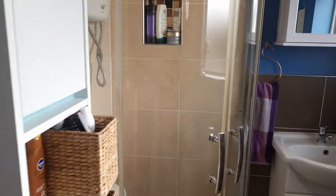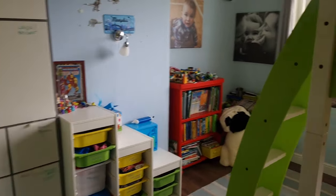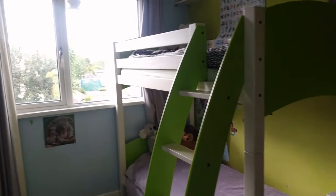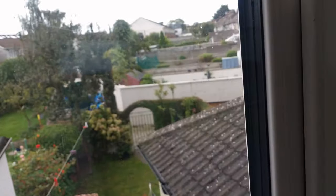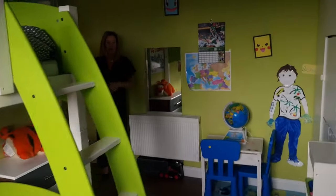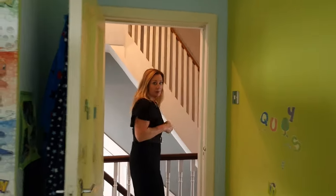Directly in front of us as we come up the stairs is a shower room. Walls are part-tiled, floor fully tiled, walk-in shower, WC and washbasin. Back out onto the landing, we have a hot press and into a laminate-floored double bedroom at the rear — a huge room currently laid out as a child's bedroom, overlooking that gorgeous back garden. It's a very bright room and a large double.